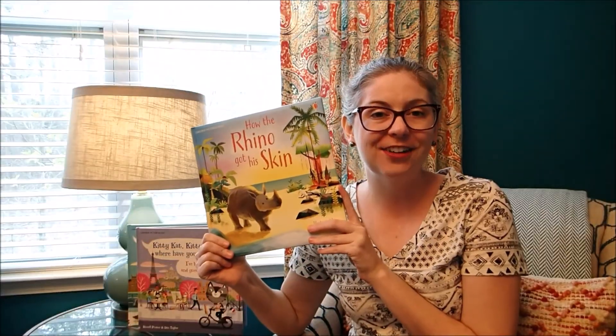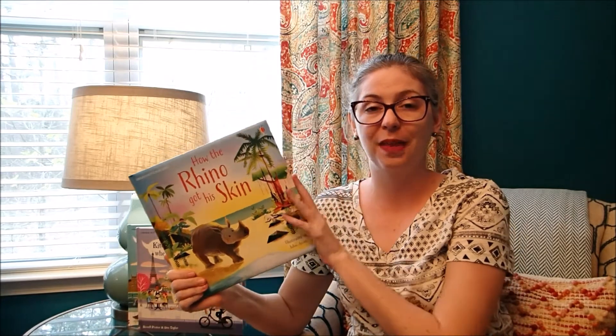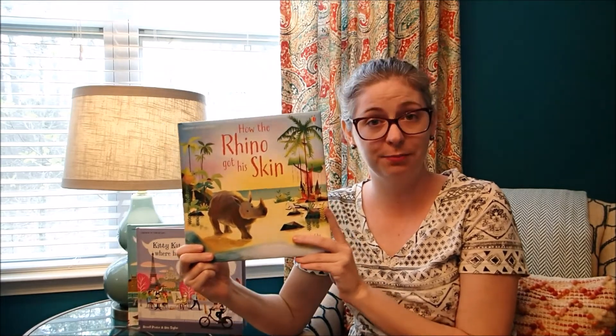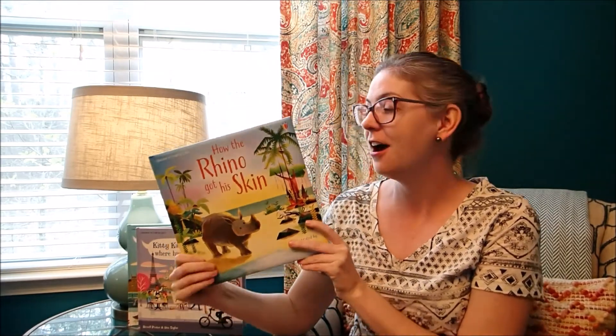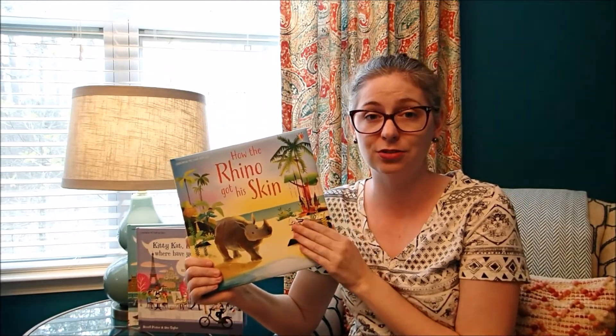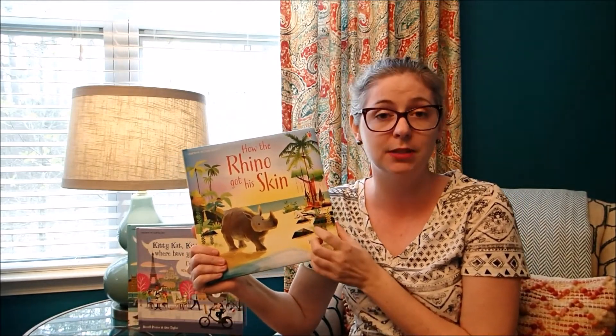Hey guys, it's Laura with Ezhorn Reading Corner, and we have a new book from a line that we've been working on. How the Rhino Got His Skin. We also have How the Whale Got His Throat, and these stories are from one of Rudyard Kipling's books — from the Jungle Book author. These are all fables and stories of how animals came to be how they are.